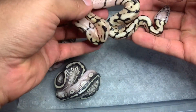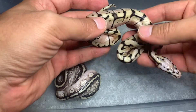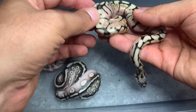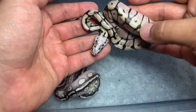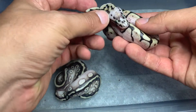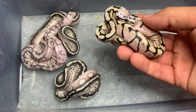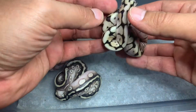I believe this is just a bumblebee — so this is a spider pastel male. Really cool looking. The pastel really blushes out the pattern, brings in some yellows and the spider. I remember when these first came out years ago. A lot of people like these because it's only a two-gene animal, but they look amazing to be honest.